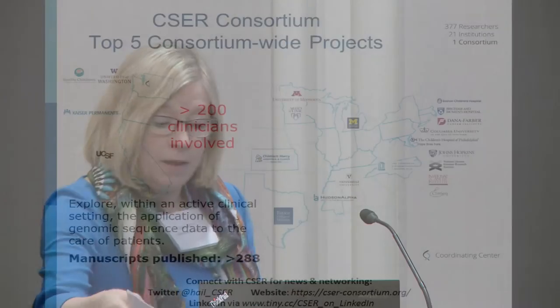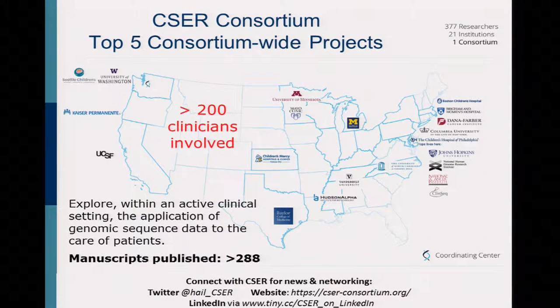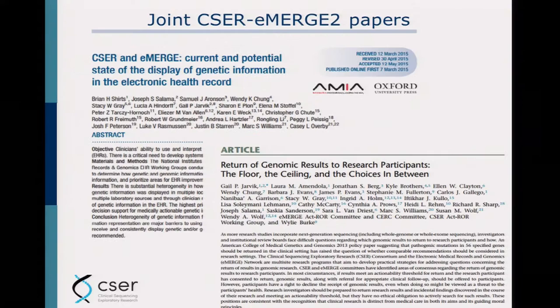CSER, as most of you know, is just winding down its first project years. It has had this mission of getting the genome to the clinic fundamentally, and it is different from a lot of NIH programs in that it has a very high clinical involvement — over 200 clinicians of all types involved. Hopefully CSER and eMERGE can share lessons as I talk about the top five projects.